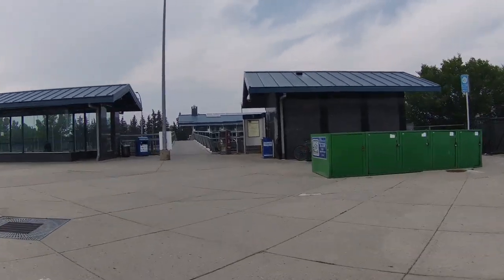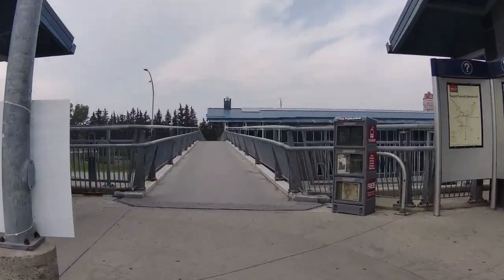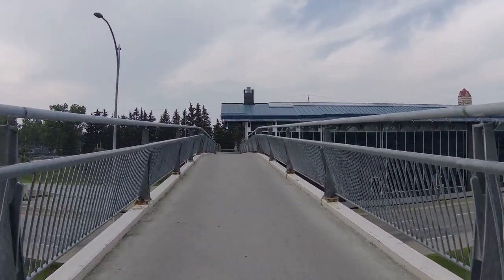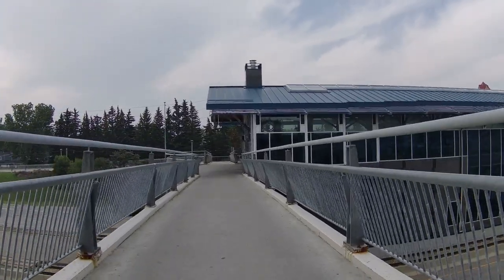Welcome to my channel. Today we are going to take a trail from Dalhousie's train station to Shoulders Park. This is a different way to go. Right now we're crossing at the station — it goes across Crowchild.